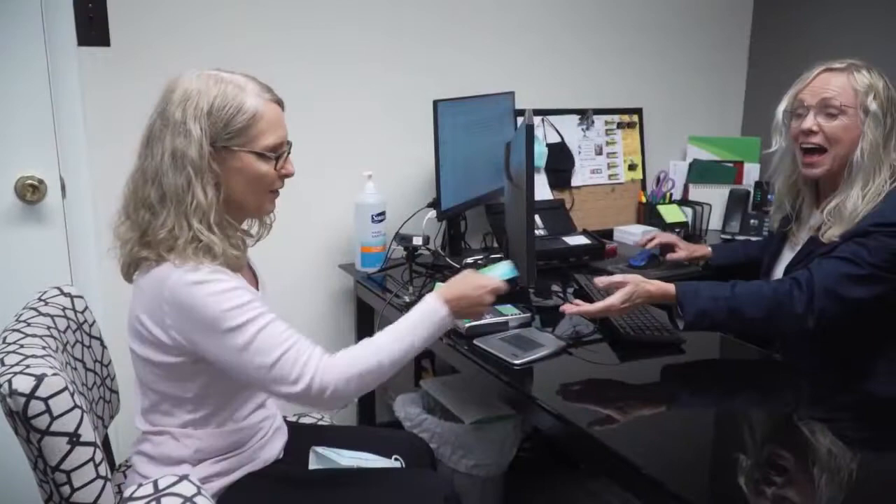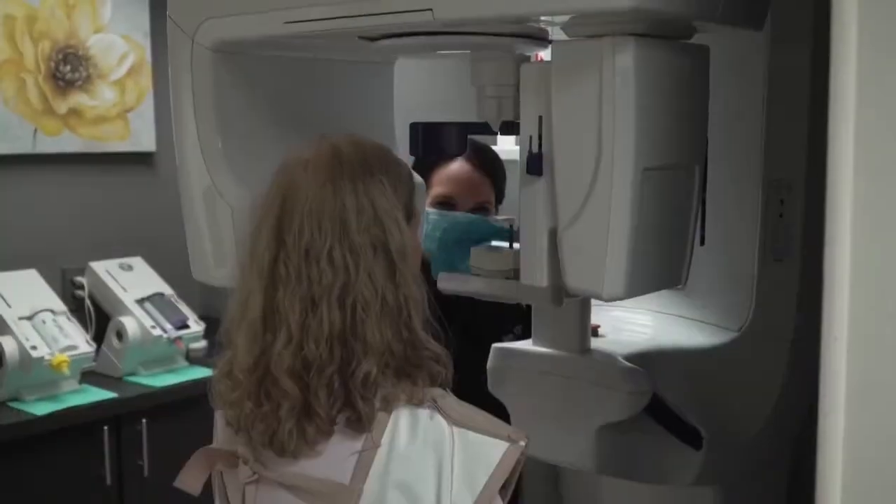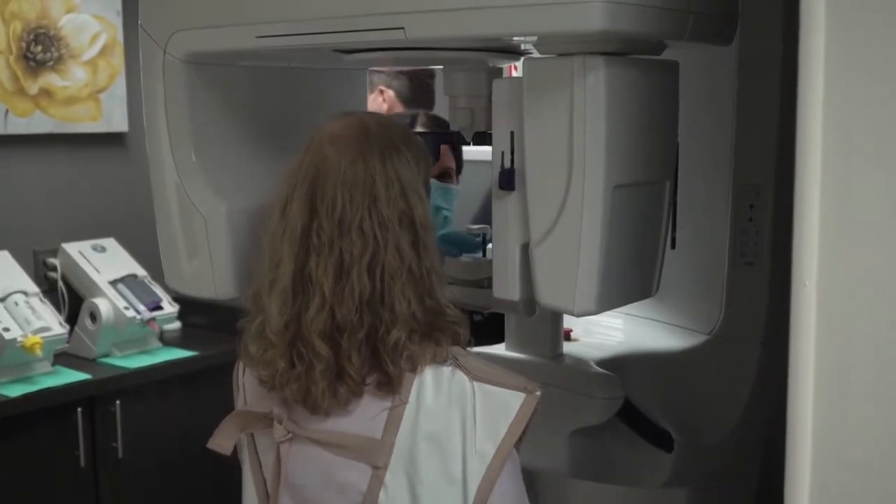I'm a dentist practicing 28 years in northeastern Pennsylvania. I've dedicated the last 16 years to placing mini dental implants. I am welcomed to be in Wilkes-Barre now at my new location, just a couple of minutes off of Interstate 81 in the Wyoming Valley Mall on Ketter Street.